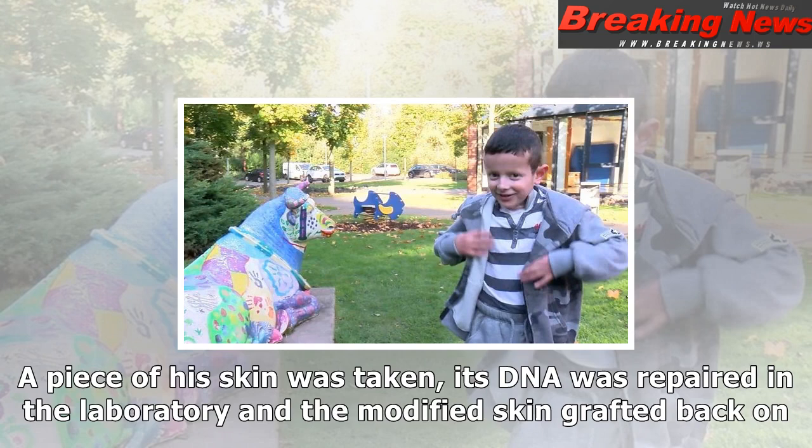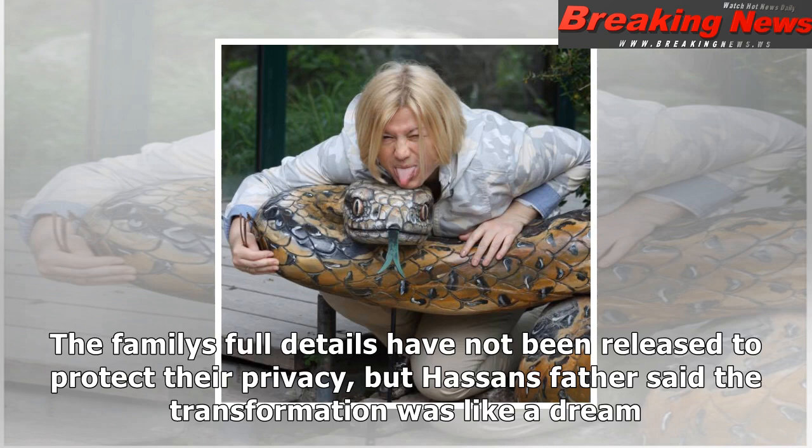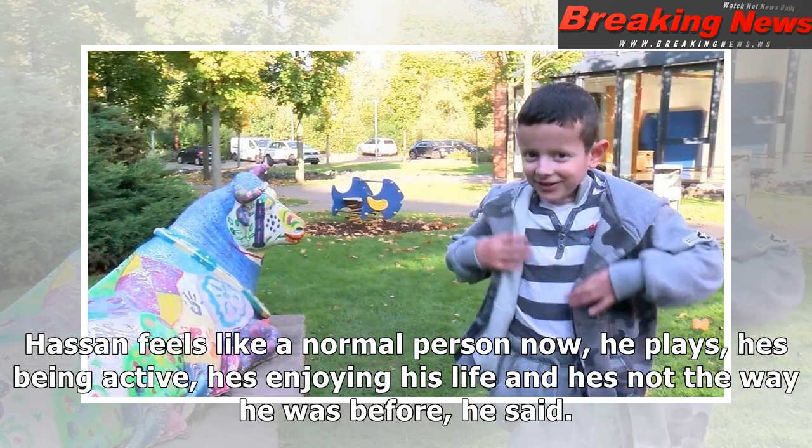Hassan, who is in Germany, has a genetic disease — junctional epidermolysis bullosa — that leaves his skin as fragile as a butterfly's wings. A piece of his skin was taken, its DNA was repaired in the laboratory, and the modified skin grafted back on. After nearly two years, the new skin appears completely normal.